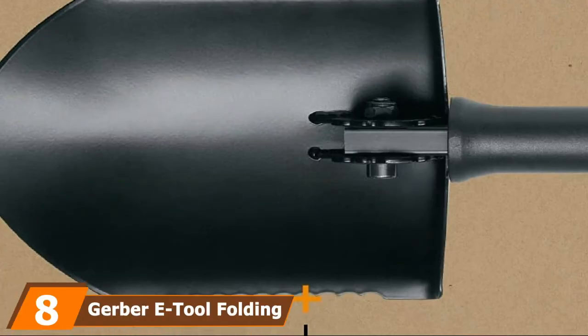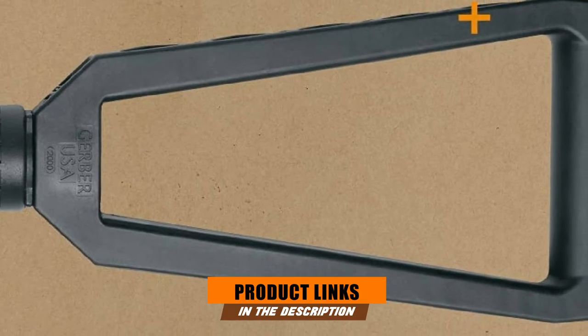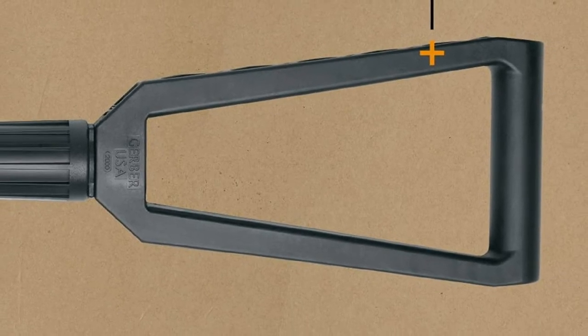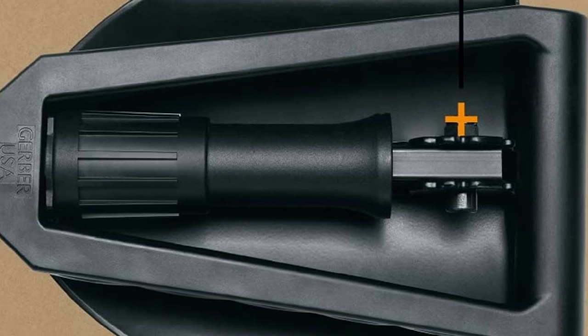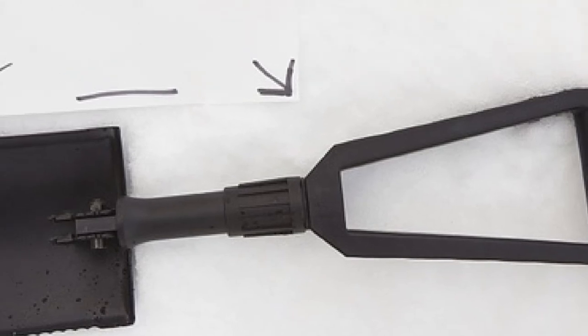The number 8 position is held by the Gerber E-Tool Folding Spade with Serrated Edge. Gerber is one of the biggest names in everyday carry knives, so it makes sense they'd also produce one of the best everyday carry shovels. The E-Tool is a basic entrenching tool that doesn't come with a lot of bells and whistles. The only feature on this folding shovel is a serrated edge on one side of the spade that helps it slice through weeds and hard soil. It's incredibly well built, using high-carbon boron steel.